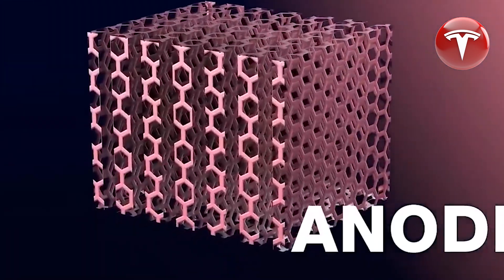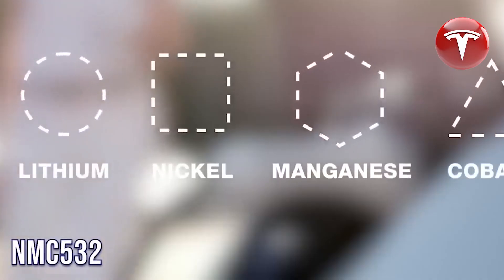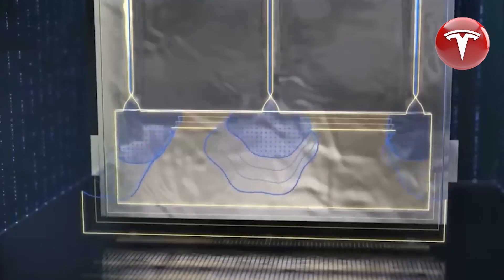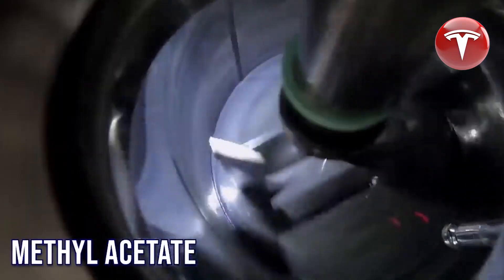He also mentioned the use of special additives, particularly in the liquid components of the battery. The fundamental concept involves the separation of two electrodes, utilizing chemicals like methyl acetate to facilitate rapid charging without causing harm to the battery. These batteries are designed to endure 10,000 cycles, assuming a reasonably conservative range of 350 kilometers per cycle.